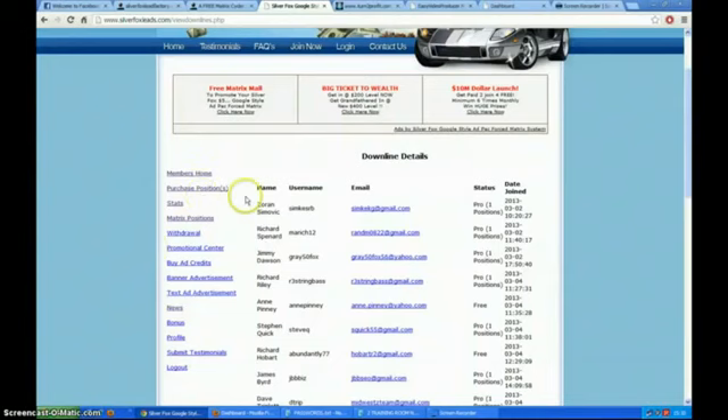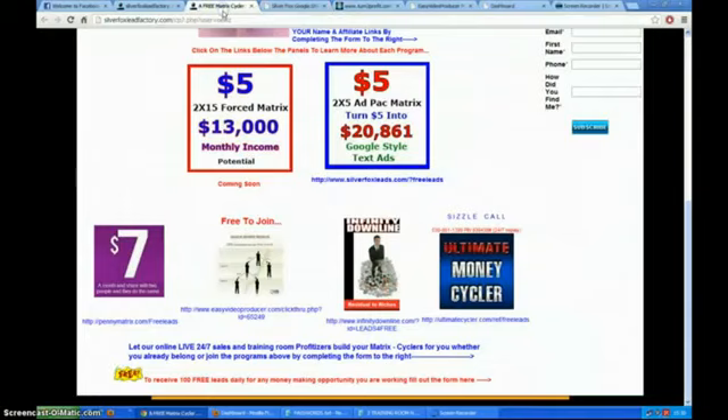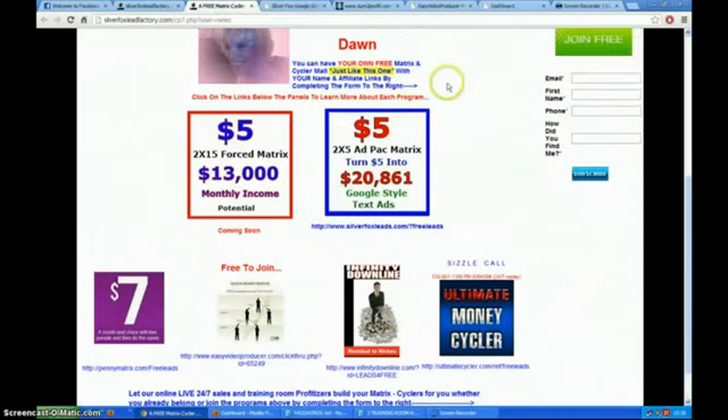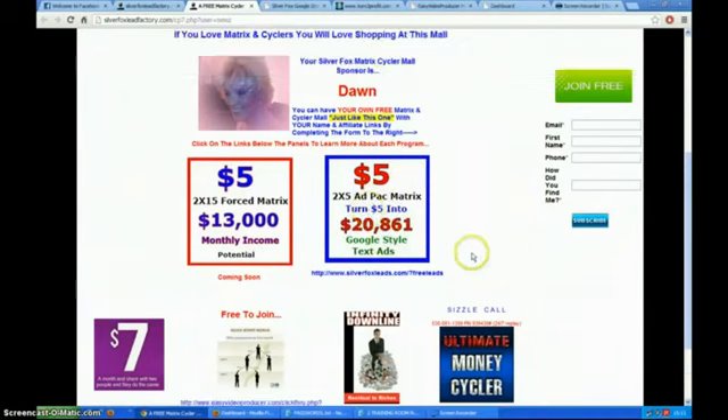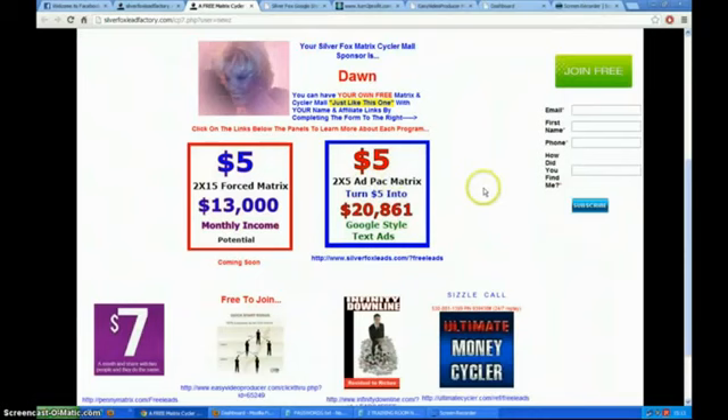He's introduced things that literally are making money. There's a photograph of Harvey there. I hope I've shown you enough about the five-dollar matrix to let you see how simple it is. You've got advertising space, and the great thing about the Silver Fox Lead Factory whole system is that you're connected to money-making opportunities. This is just one capture page — his latest is called the matrix cycler mole. Join free! And it gives you a hundred free leads every day on request.